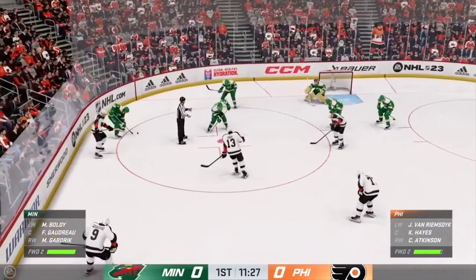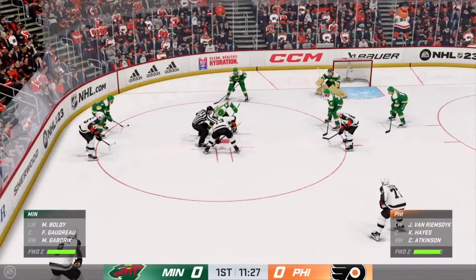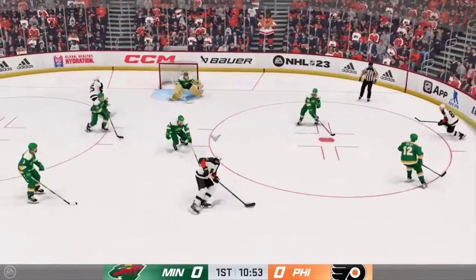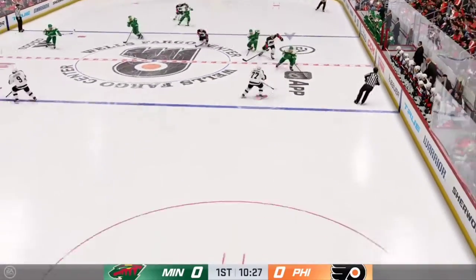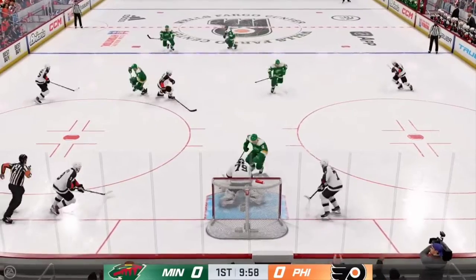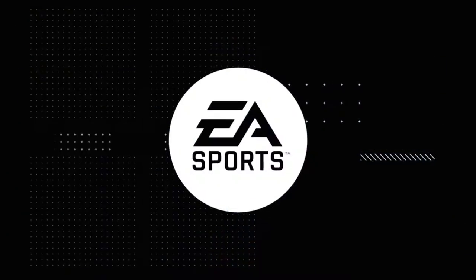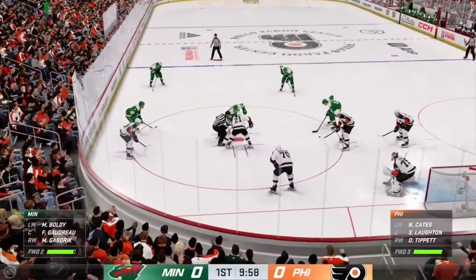Play ready to resume as everybody lines in for the faceoff. The frozen biscuit's dropped, and we are back underway. He takes the feed — couldn't make the connection on the play. Across the line and on the attack. Shot — no. Hart's on top of the puck, and that'll stop the play. Pretty conservative play as he covers it up to kill the play. Past the midway mark in this period, we're still scoreless.